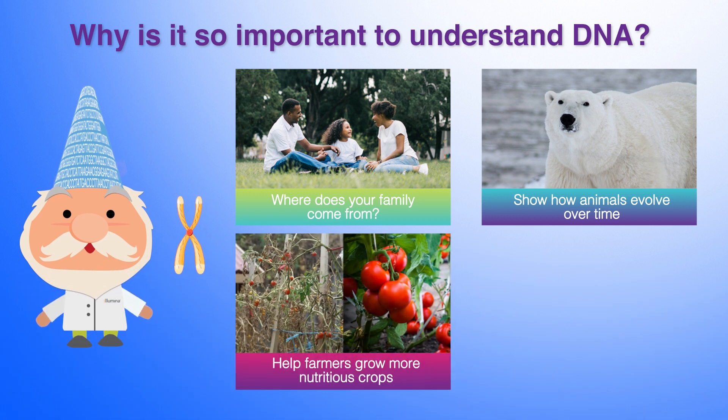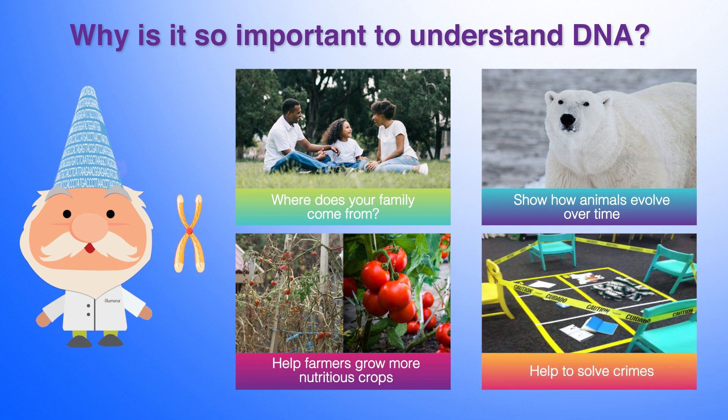Farmers can also study their crops to see what DNA makes vegetables grow larger and even not get diseases. And police officers and detectives can also use it to help solve crimes by studying the DNA that may have been left at a crime scene.